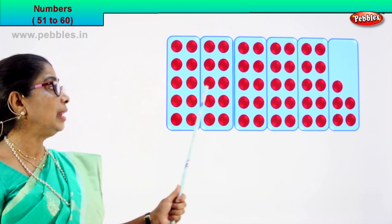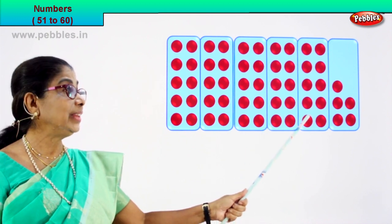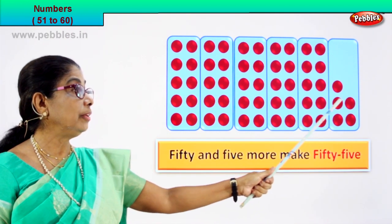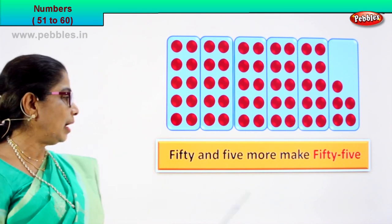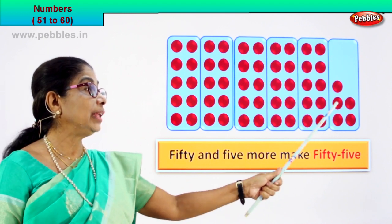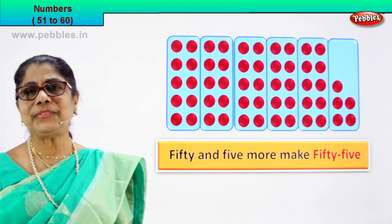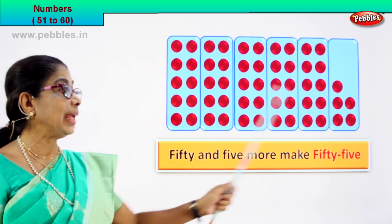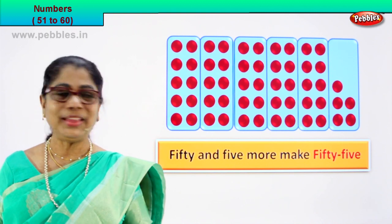Count now: ten, twenty, thirty, forty, fifty. Fifty plus one, two, three, four, five — fifty plus five: fifty-five. Fifty and five more, fifty and five more, make fifty-five. What is fifty? Five tens. One ten, two, three, four, five tens. Plus five ones is equal to fifty-five.